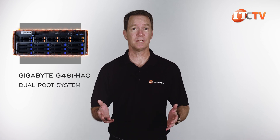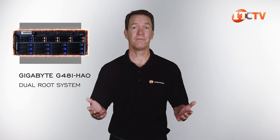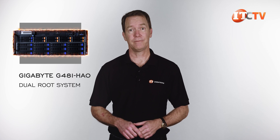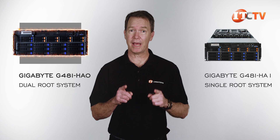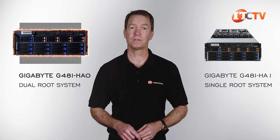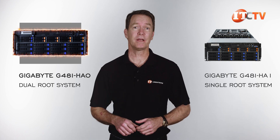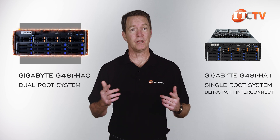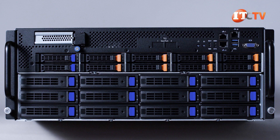This is a dual-root system, meaning the GPUs are split between the CPUs, with each in charge of five of the ten GPUs housed in this system. It's designed for large-scale deployments. If this were a single-root system, like the G481-HA-1, it would have all of those GPUs routed through a single CPU first via the PCI switches, and that CPU would then communicate with the other CPU via the UltraPath interconnect. With this one, you need both processors or you only get half the goods.